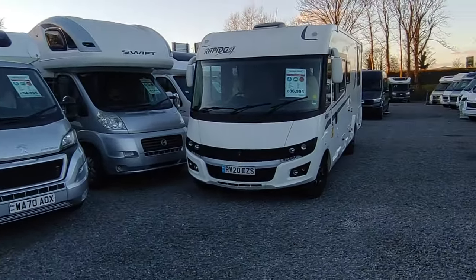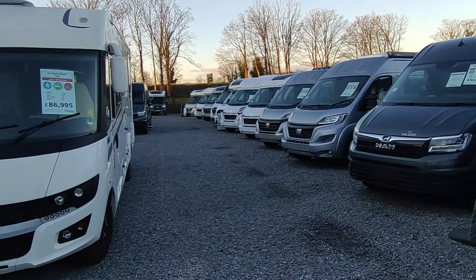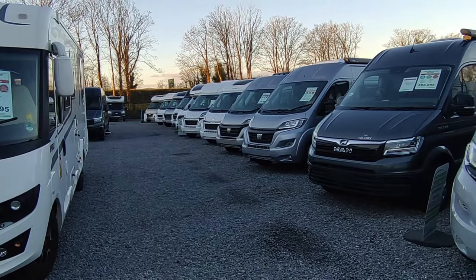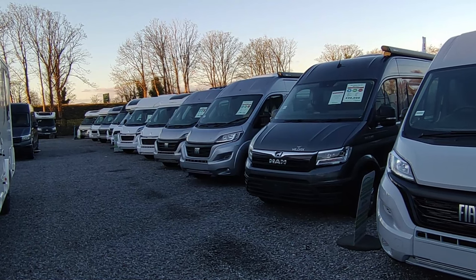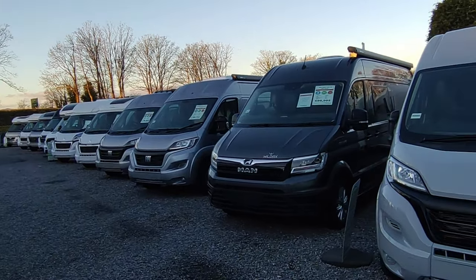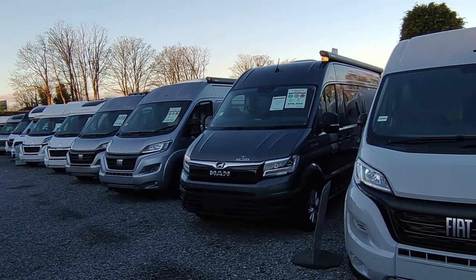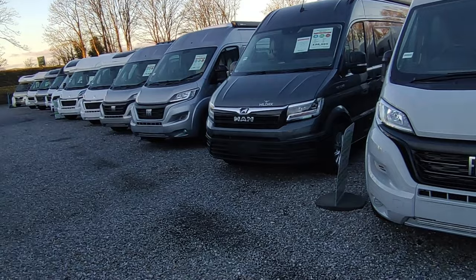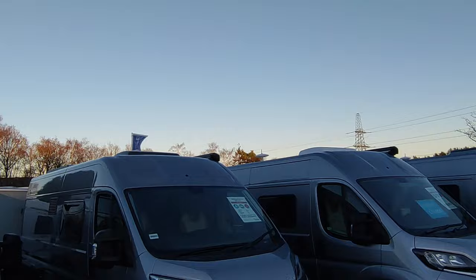Our monthly vlog is where we have a look around the forecourt, see what's changed and what's going on in the industry. I've sold motorhomes for 21 years now - back in the day you'd get past October and put your feet up for the rest of the year. These days it's really busy year-round. The last few years January's been one of the best months.